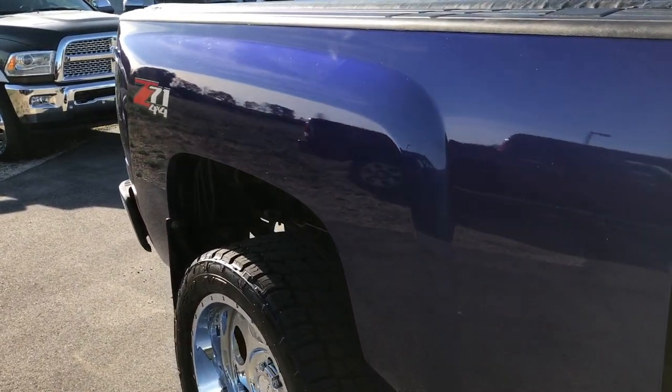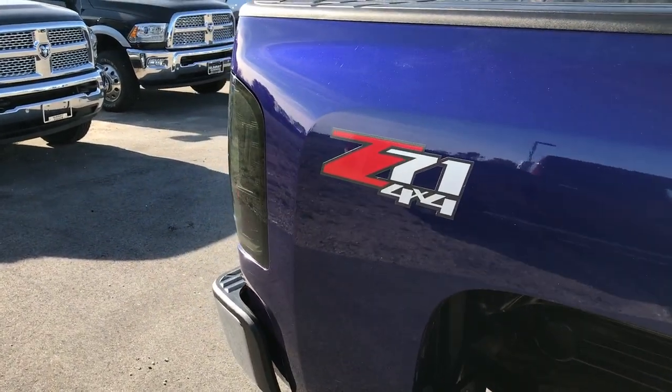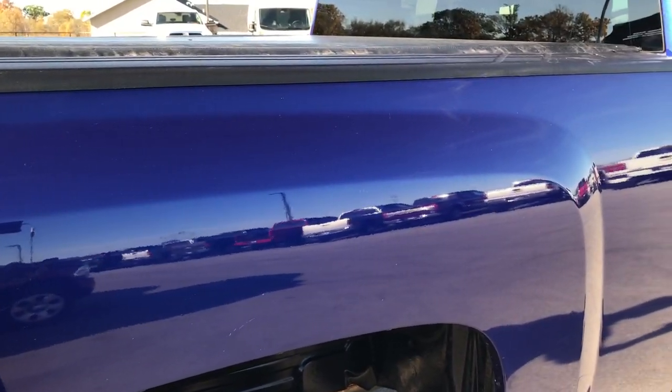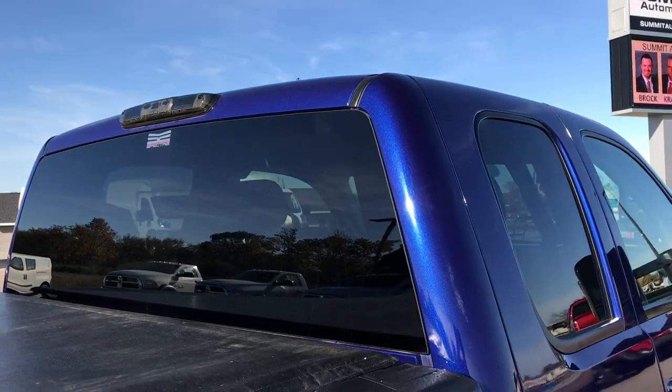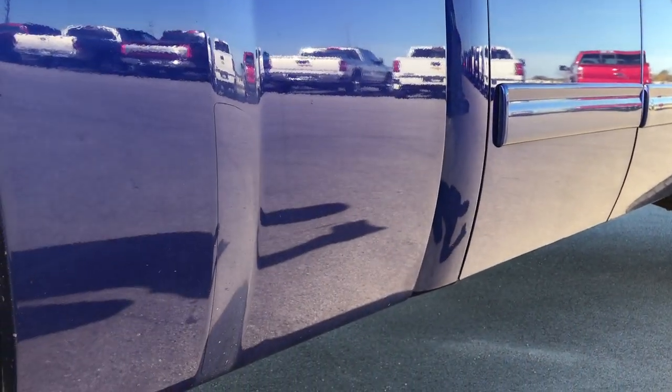As we go down this side of the truck you can see just how clean the body is and how reflective and glass-like that paint is. We take these HD videos so if you are far away or just can't make the trip down, you can still see the truck, hear the truck, and have confidence in the vehicle before you even get here. Very clean down this side of the truck.